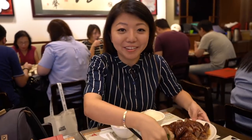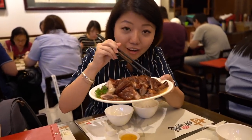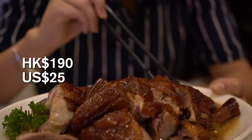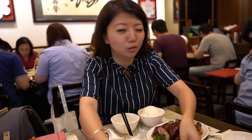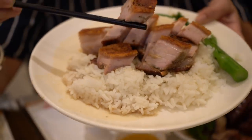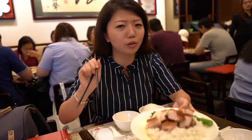Our food has arrived and look at this — it's beautiful. Look at that beautiful skin, it's glistening, literally sparkling, and look at this portion. They actually ran out of the suckling pig today, but no worries, we got an alternative which is the crispy pork. Check this out — do you guys see that crispy skin right there? I don't know which one to start first. Let's start with the goose first — that is the star of the show.